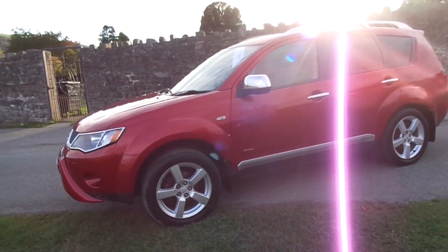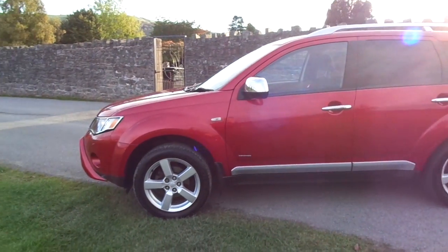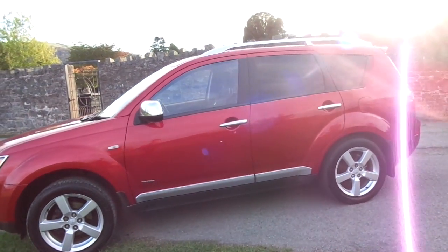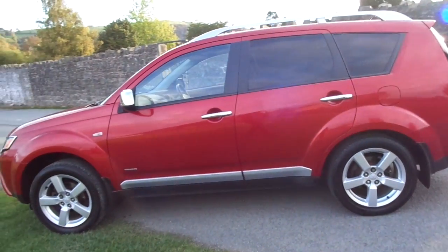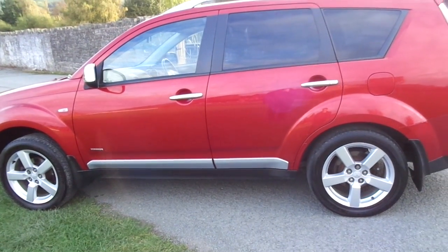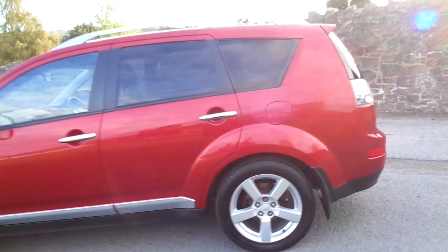It's in orient red metallic and as you can see it comes with some 5-spoke 17-inch alloy wheels. It also has some chrome on your door mirrors and also your door handles, just the chrome on the bottom as well, just to add to the looks of the vehicle.